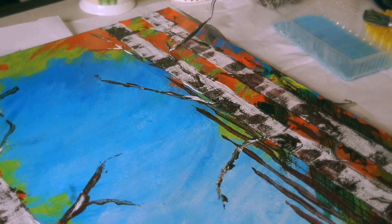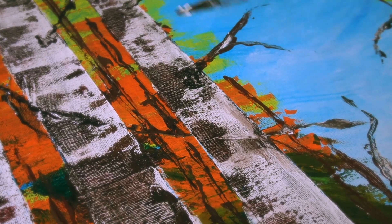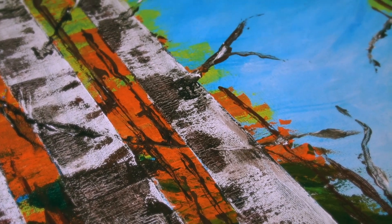And this is how it turned out. It's definitely lots of color, very vibrant colors, very textured as well.